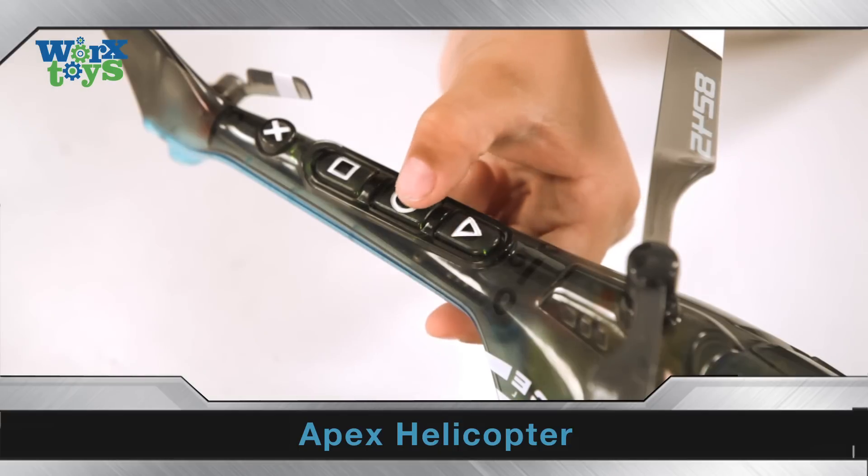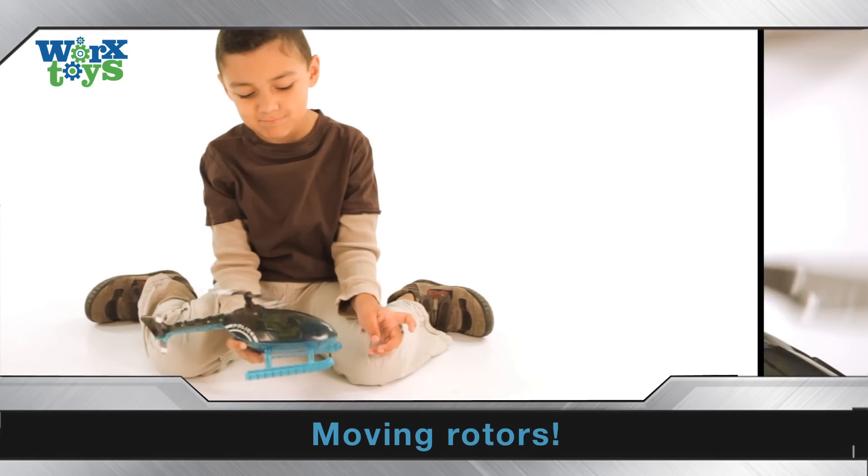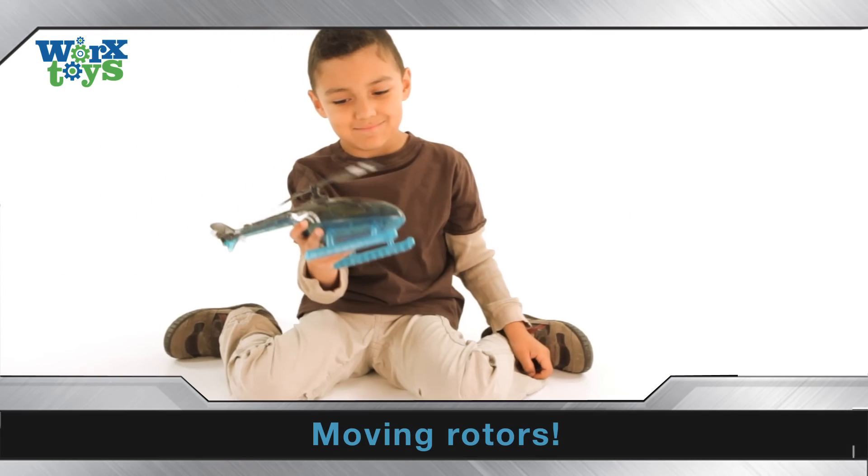Learn all about helicopters. Enter the code to activate the rotor. Have fun flying the Apex police helicopter.